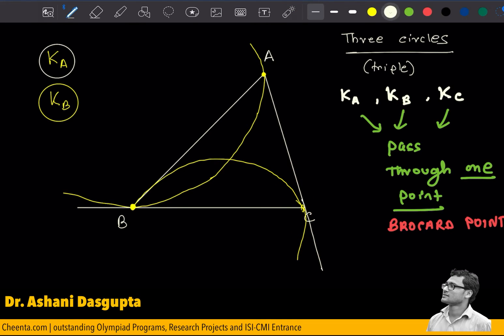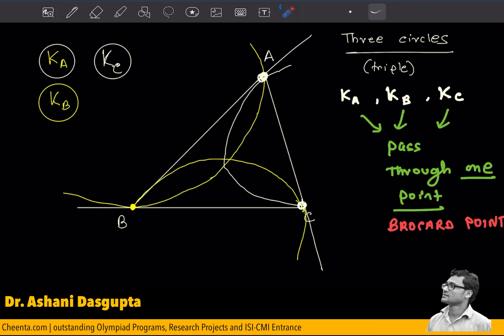And finally, you can guess what Kc will be. Kc will be a circle passing through C and tangent to BA at the point A. So let me draw it — passing through C and tangent to BA at the point B.